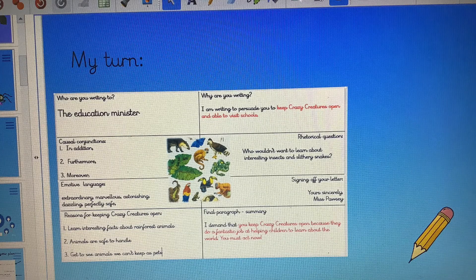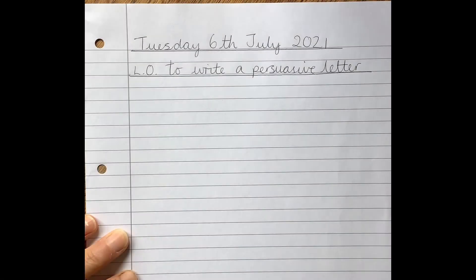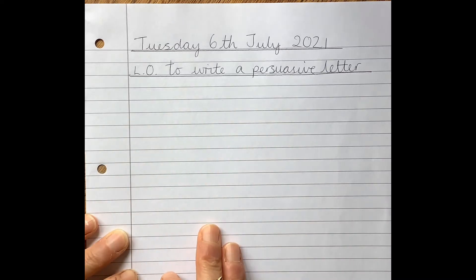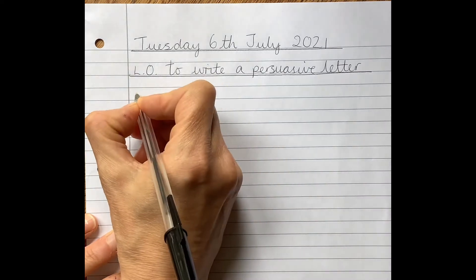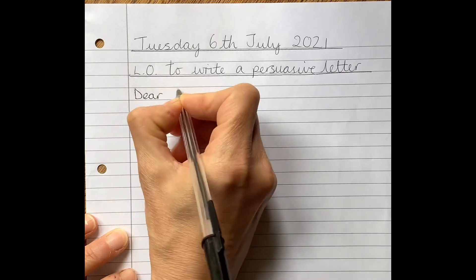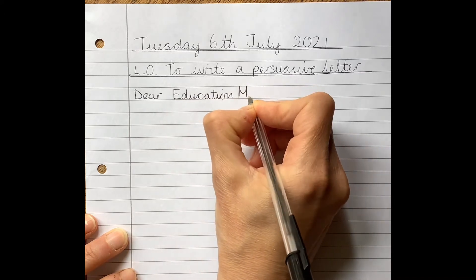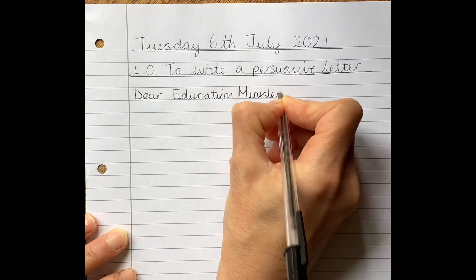I'm going to use my plan and the success criteria on the previous screen to help me write the opening paragraph of my persuasive letter. The first thing I've done is I've got my date and my learning objective. I'm going to need to start with addressing the reader, so I need to say who I'm writing to. So I'm going to put 'Dear Education Minister', using a capital E and a capital M because that's his title.